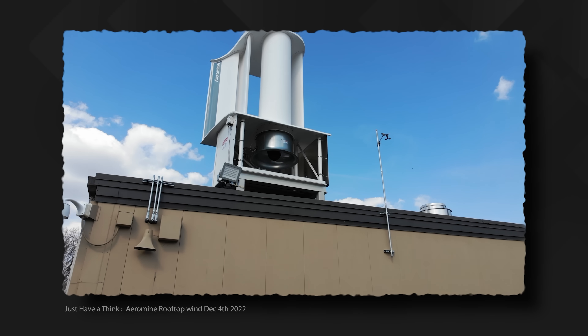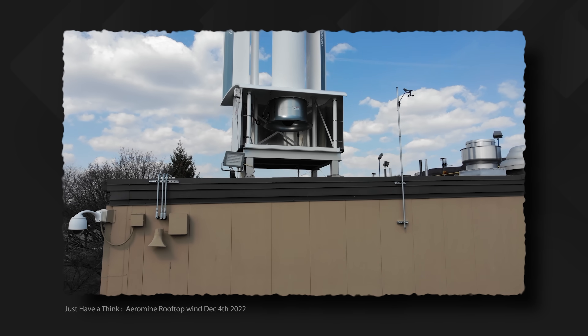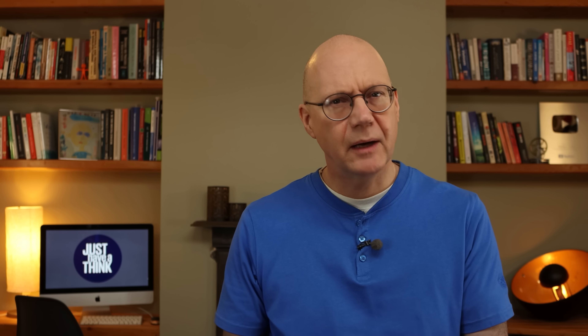Hello and welcome to Just Have a Think. Finding ways to harness the power of wind from the top of tall buildings is a challenge that appears to be engaging the minds of developers all over the world at the moment. You may have seen the recent video I made about a US company called Aeromine who are testing a prototype wind generation unit on the roof of a building in Detroit, Michigan. To find out what makes this new PowerNest concept stand out from the crowd, I caught up with its inventor via Zoom recently.